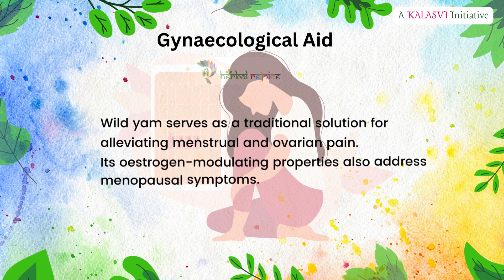Gynecological aid: wild yam serves as a traditional solution for alleviating menstrual and ovarian pain. Its estrogen-modulating properties also address menopausal symptoms.